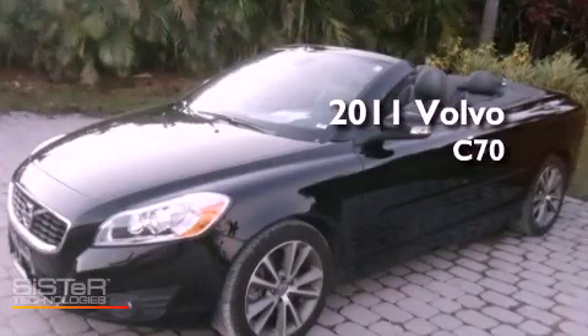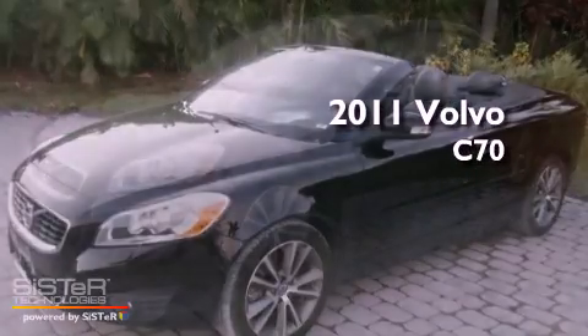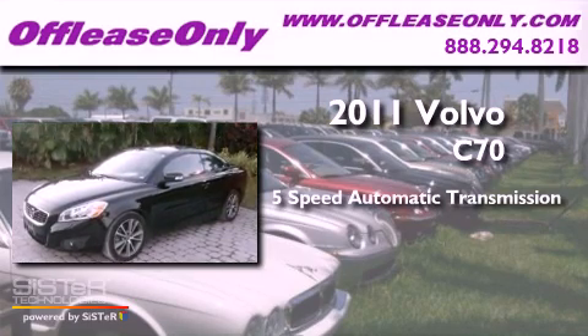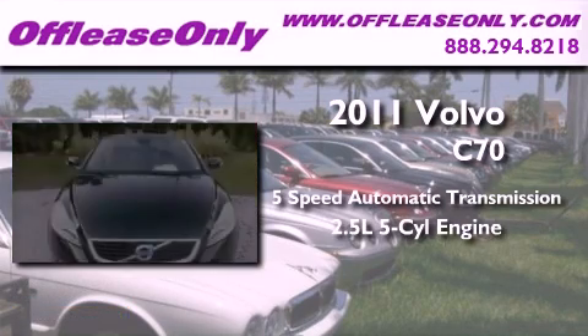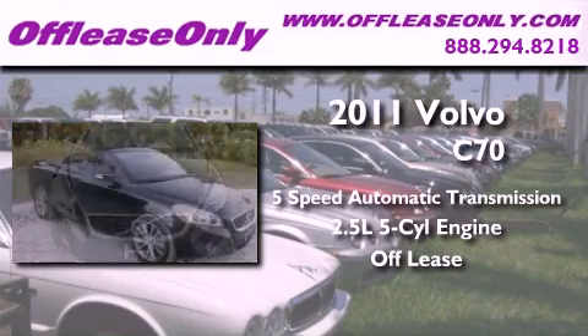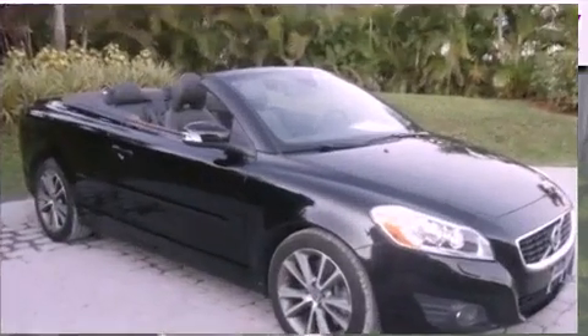This is a 2011 Volvo C70. This car has a 5-speed automatic transmission and a 2.5-liter inline 5-cylinder engine. Plus, having just come off lease, this Volvo is in like-new condition.